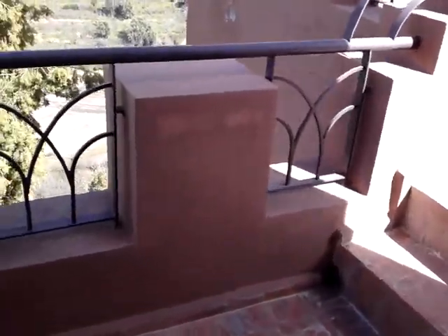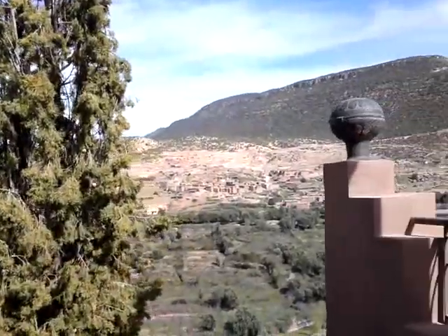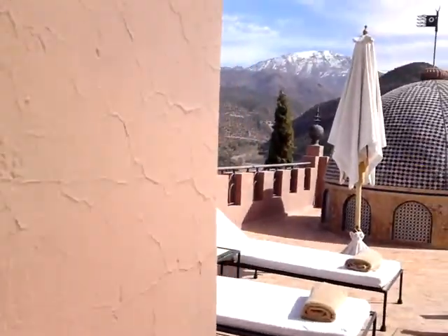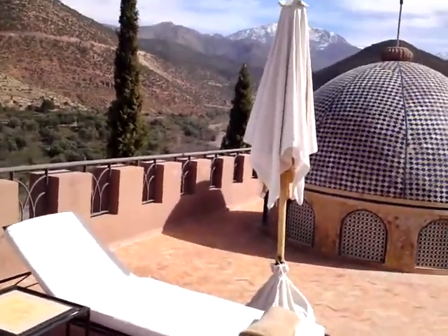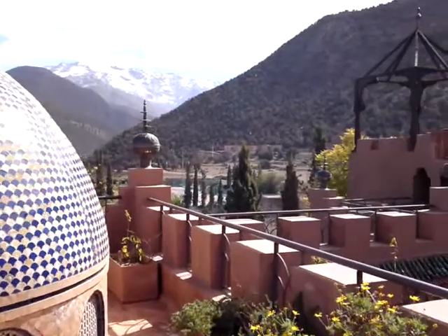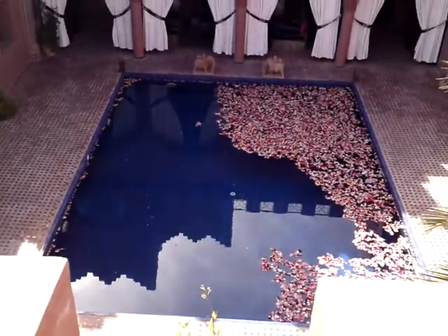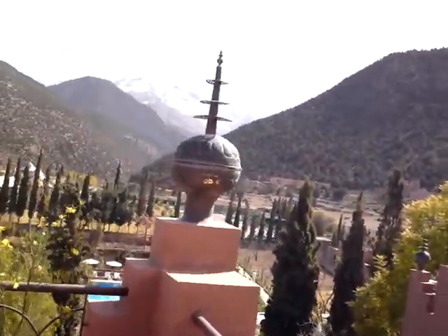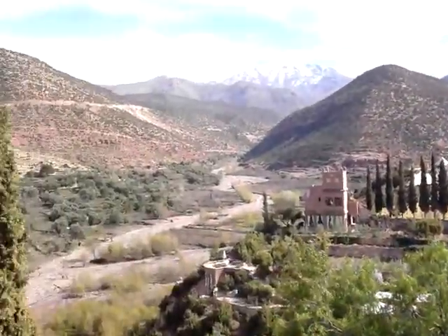Now it's on to the first of our terraces. A little Jewish enclave over there. Onto our first terrace, which is above a salon below. A view over the reflections pool, fields behind, and the view to the pool over there. Very nice.